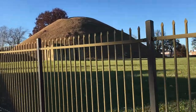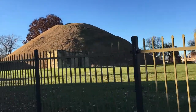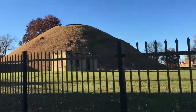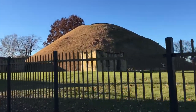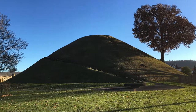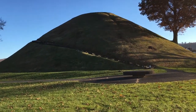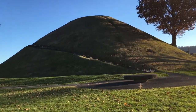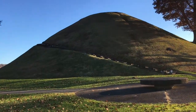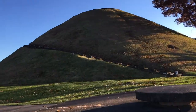I'll put a link in the description and put all the information on a blog post so you can actually go there and review all the information about the mound. They actually allow you to walk up the mound — they have a pathway that goes up around the side here, which you can actually see. So we're going to go ahead and walk up that path.